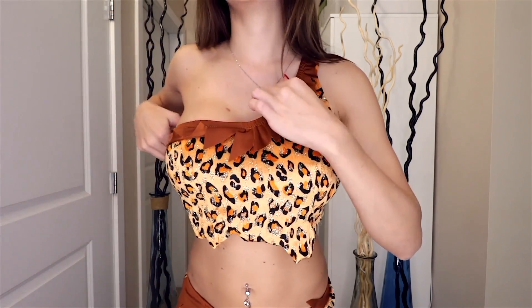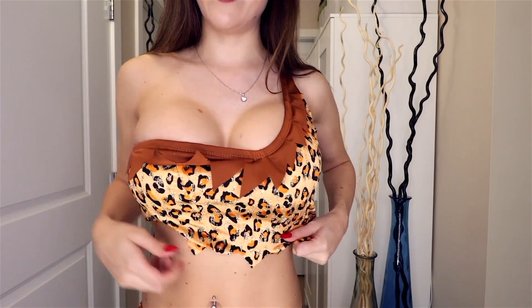It's very tight on my armpit and across my breast and it doesn't come down very far. Theoretically it should sit more like this and more down like that, so I think a large probably would have fit better in the top — but that's kind of expected because I've got big boobs. These are the medium bottoms.